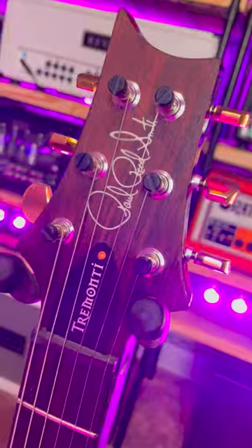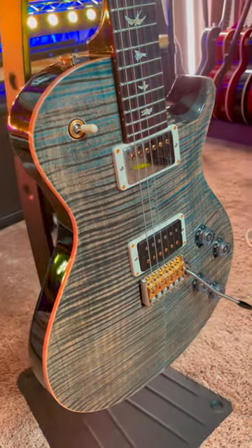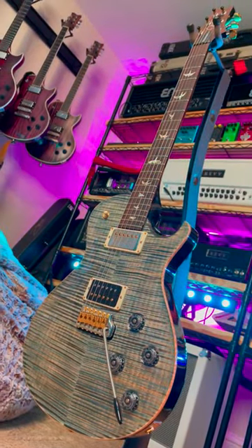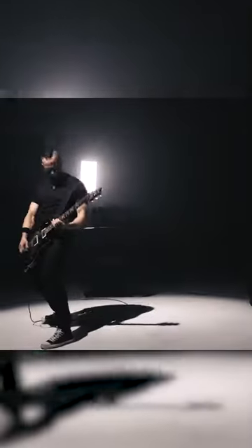I love this guitar. It's a PRS Tremonti 10 Top and it was a dream guitar of mine for years. Finally bought it last year to celebrate hitting 100,000 subscribers and it's everything I dreamed it would be. Mark Tremonti is one of my guitar and songwriting heroes — definitely more from Alter Bridge and his solo project, but don't sleep on Creed either.